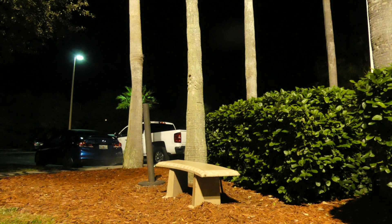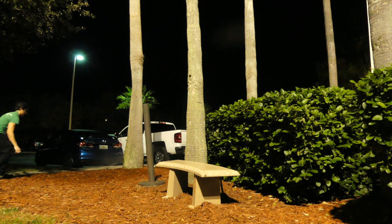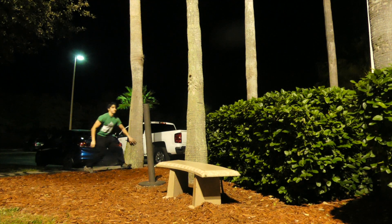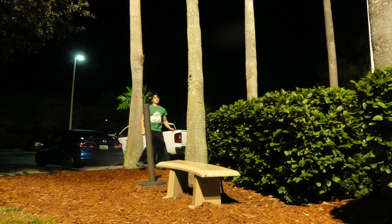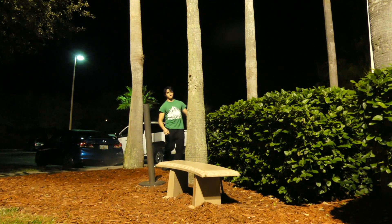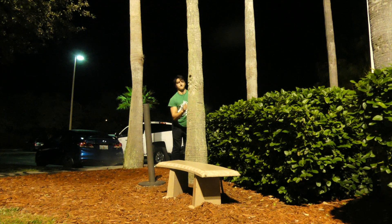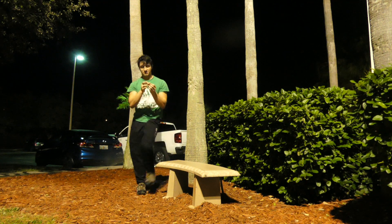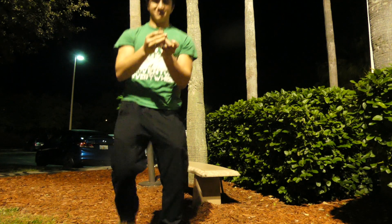Wildlife can be found just about anywhere that there are adequate resources available to sustain viable populations. Especially in locations such as Florida that are warm pretty much year-round, some species can do quite well right alongside human development, which is why I end up stalking around hotel parking lots at 2am on the hunt for reptiles and amphibians.